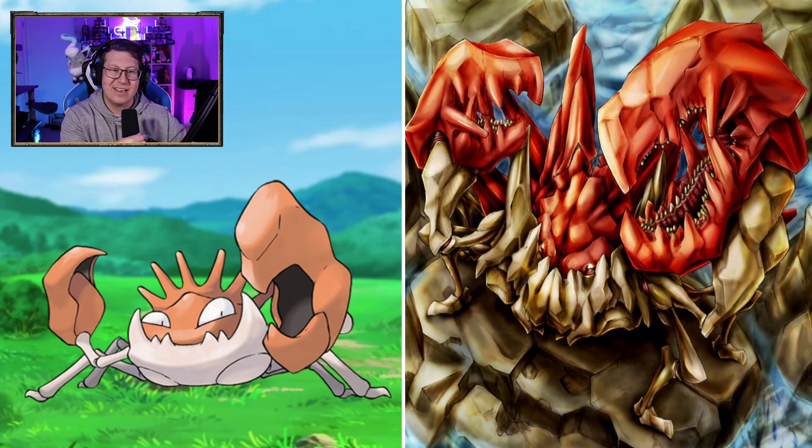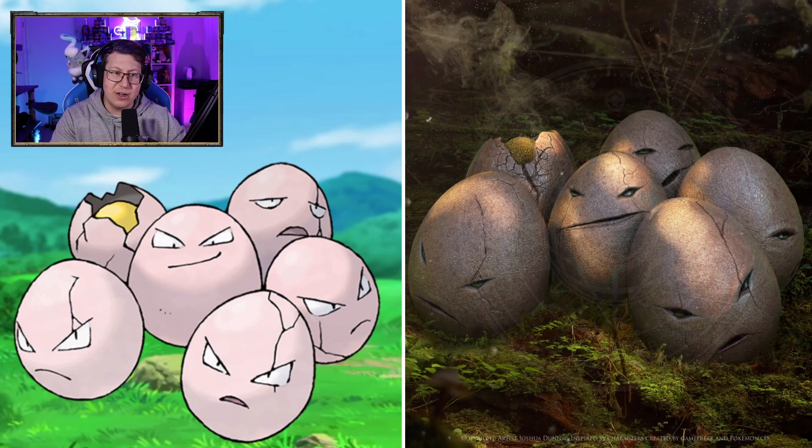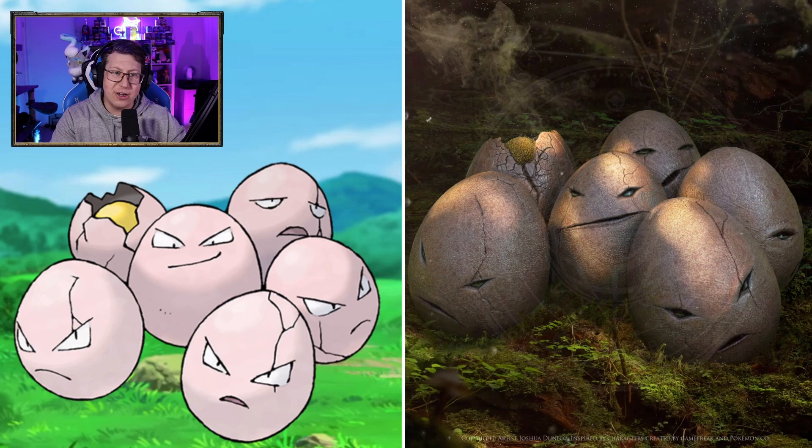Voltorb looking like an angry ball of electricity — about right. But Electrode is very different — it's come out of a ball. It almost looks like a buckle gun, how it's come out and looks like maybe a crab. Exeggcute looking not too bad — they're only eggs, but this is very, very detailed. I love the cracks in it. Exeggutor is kind of a different look. They've given it hands and arms for some reason, which has changed it completely. It makes it look like a dinosaur now, almost like a T-Rex.